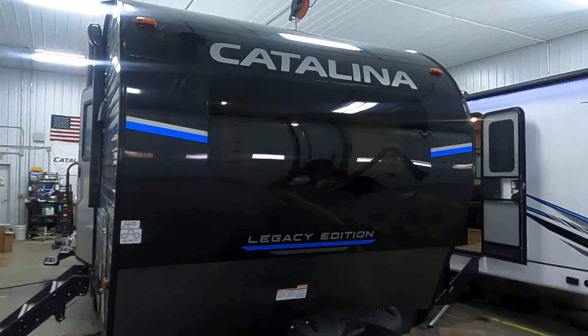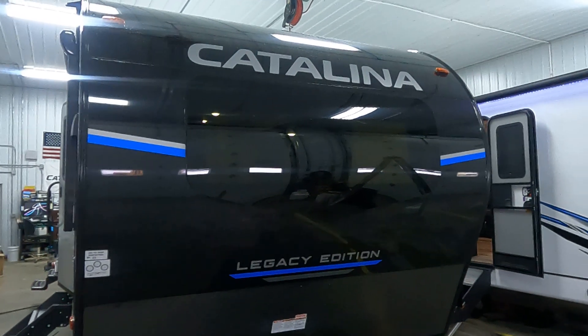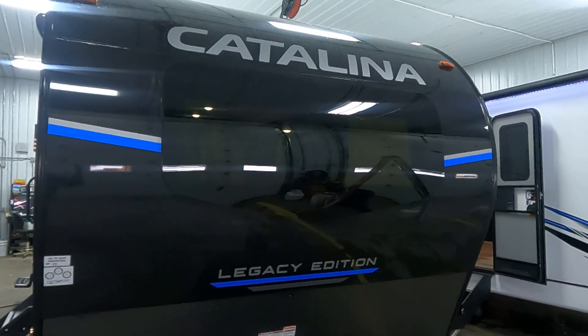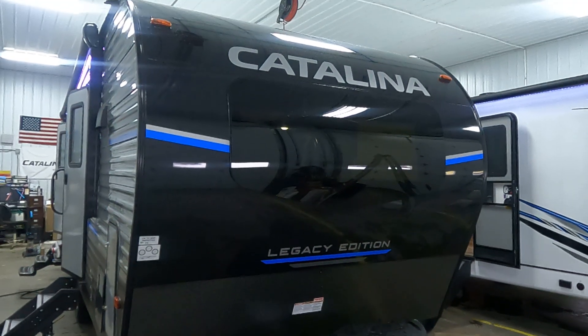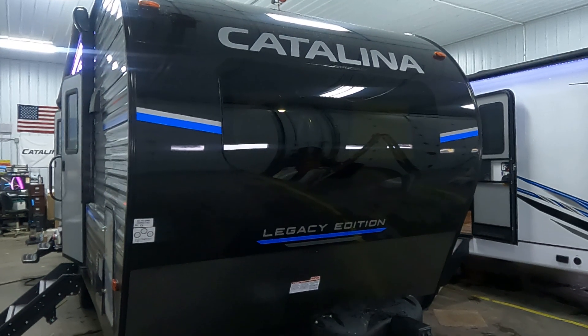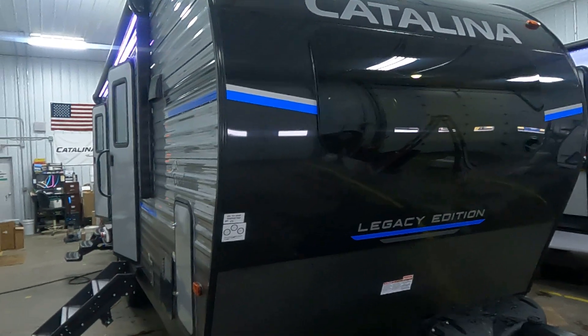Hi, this is Tim with Friendship RV. This is a 2023 Catalina Legacy Edition 263 FKDS — front kitchen double slide. As you're looking at the front, that's black on black with an awesome windshield in the front. Very, very cool looking.